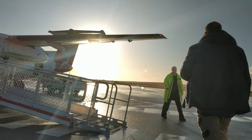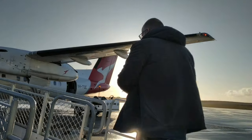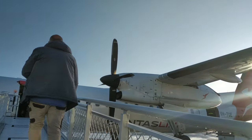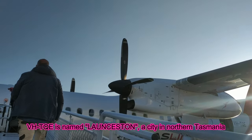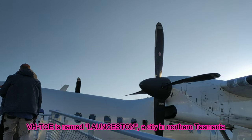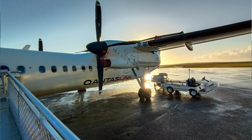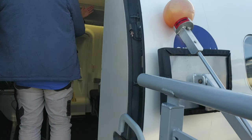The de Havilland Canada Dash 8 operated by QantasLink is the smallest aircraft type in their fleet. Today we are boarding the Dash 8-300, which accommodates 50 passengers in an all-economy layout configured in a two-by-two seating arrangement.